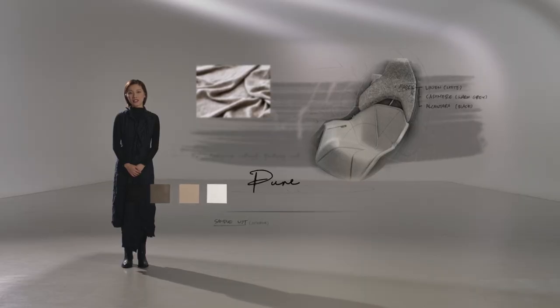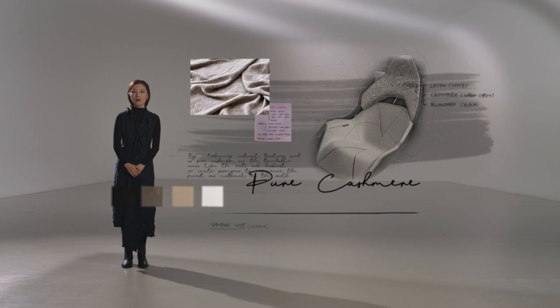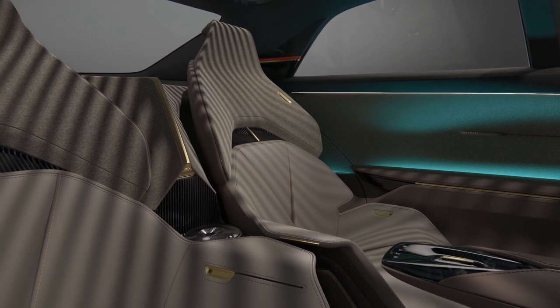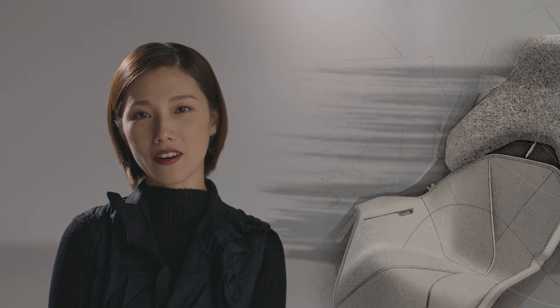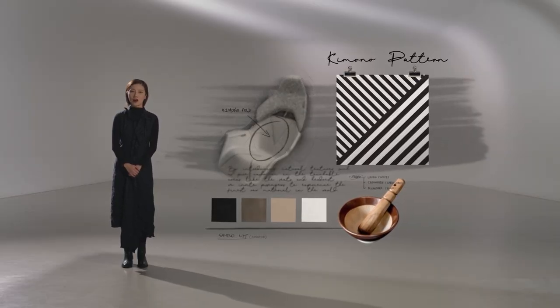By introducing natural textures such as pure cashmere on the touchable area, we invite passengers to experience the finest raw material in the world. You can also see the handcrafted tailoring in the asymmetrical structure inspired by kimono collar.